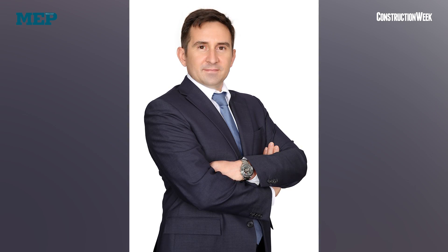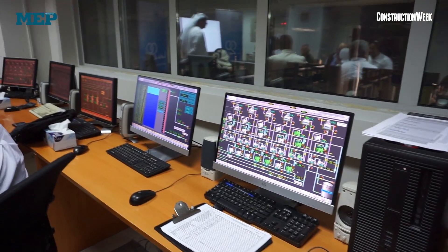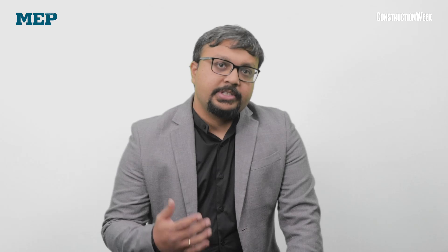Jean-Francois Chartrand, chief operating officer at Tabri, said that the firm's cooling capacity is 16% cheaper for their customers than individual chillers. From the control room at the plant, Chartrand says that there are 8,000 sensors monitoring the network without any manpower. All customer facilities at Yas Island are monitored to ensure clients receive cooling at all times.